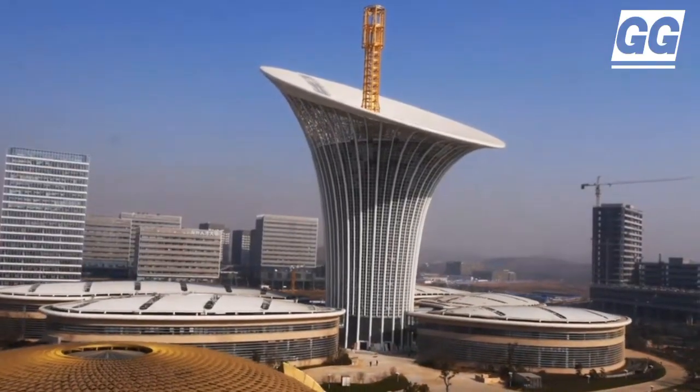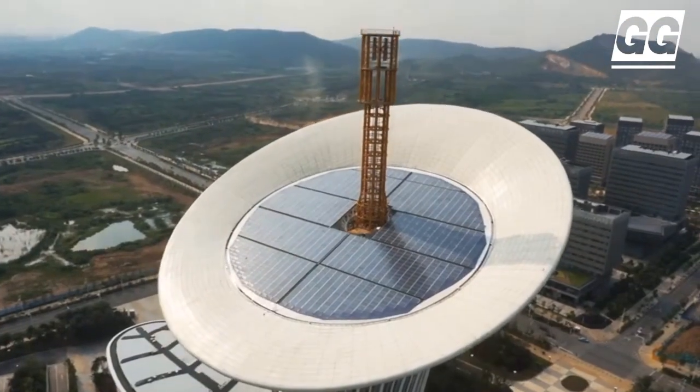the sustainable building is designed in such a way that it will provide its own shade in the hot summer in China.